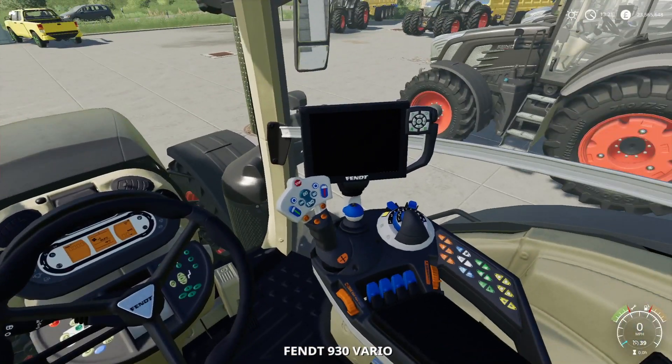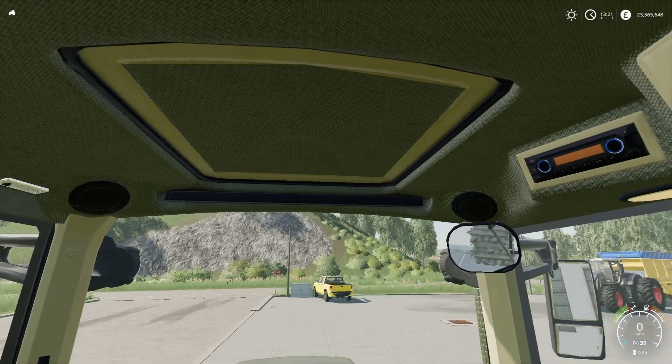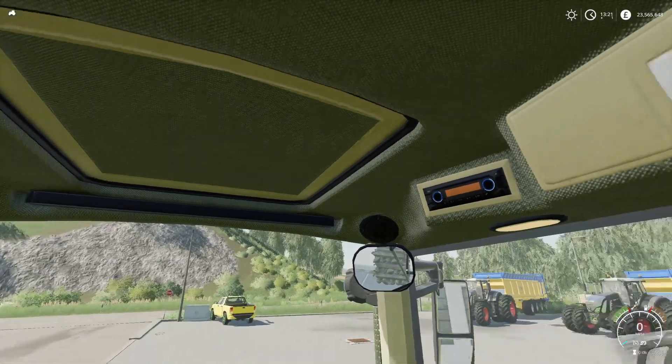Inside the cockpit is the same as the other one over there, really — it's the same old. It's got a sunroof, which we can't open.